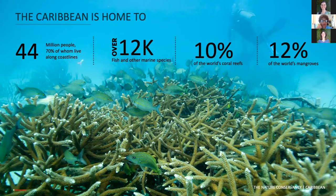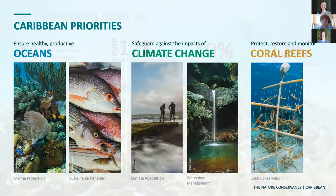The Caribbean is home to about 44 million people, 70% of whom live on the coast. Over 12,000 fish and other marine species, 10% of the world's coral reefs, and 12% of the world's mangroves — and this is not insignificant. This has led us to develop some priorities in the Caribbean, developed in dialogue with national governments and other stakeholders. These priorities include ensuring healthy and productive oceans, safeguarding against the impacts of climate change, and protecting, restoring and monitoring coral reefs.